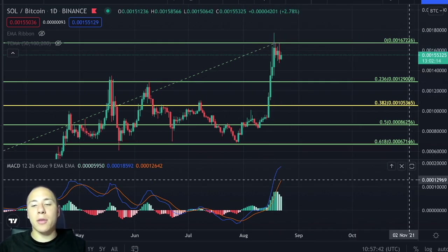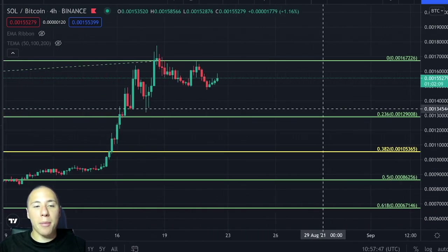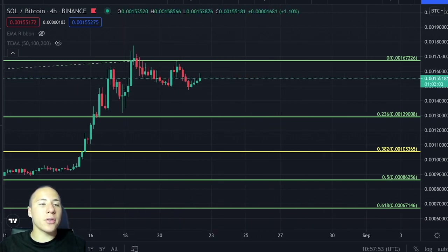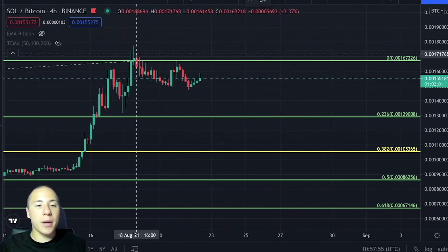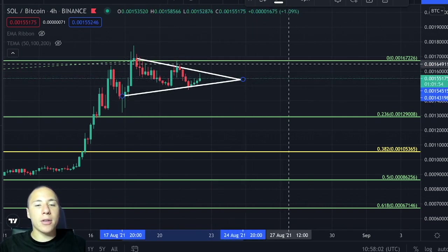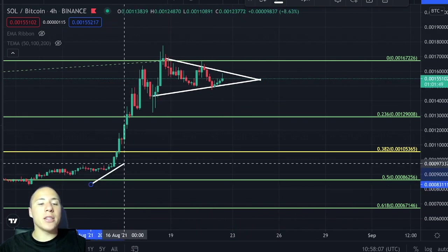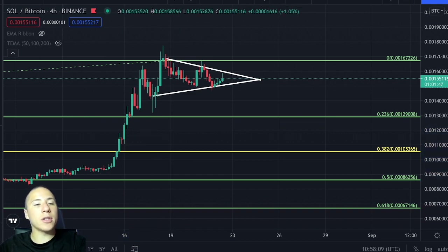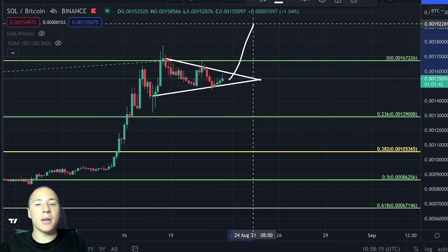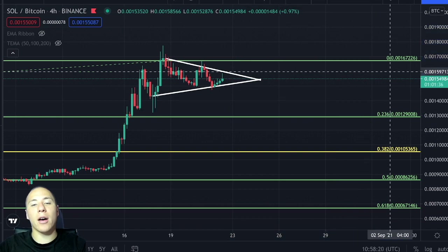Some people might argue that we are currently seeing a pattern creating itself on the 4-hourly time frame — you might think it is a symmetrical triangle. I do agree with this theory, but I don't think we would be seeing a major breakout towards the upside. Even though we have seen major momentum towards the upside previously, I don't think it's very likely that we will see a major pump finding support above the 0 level of Fibonacci.